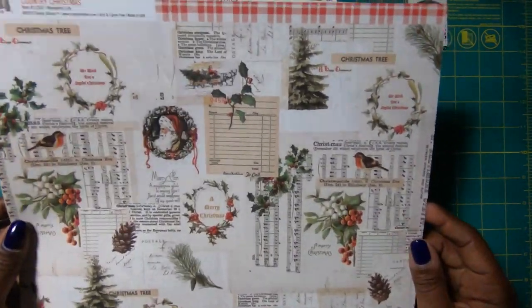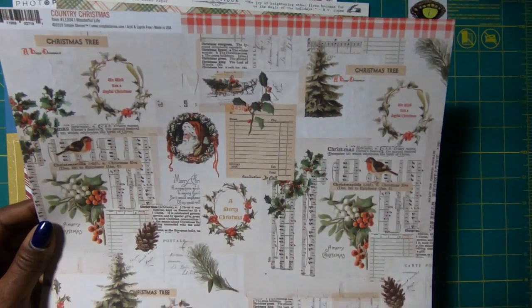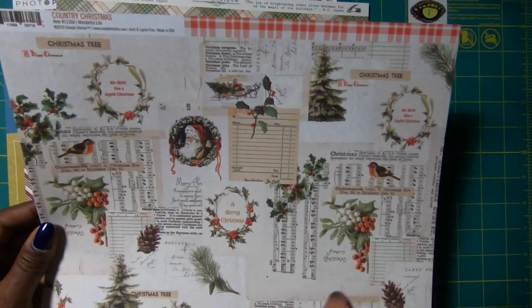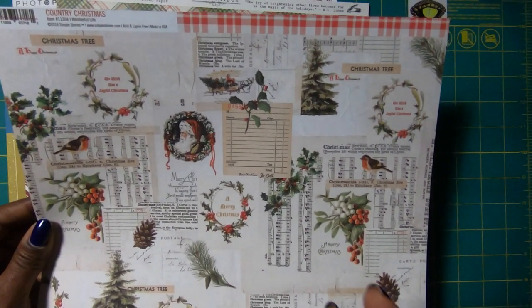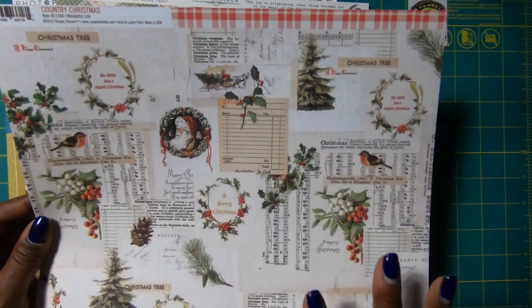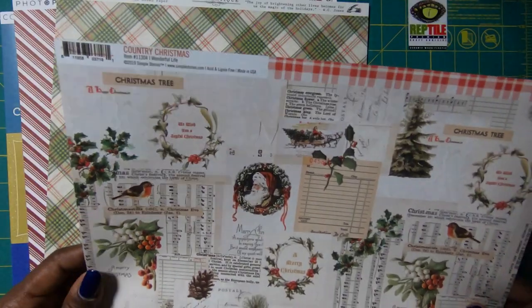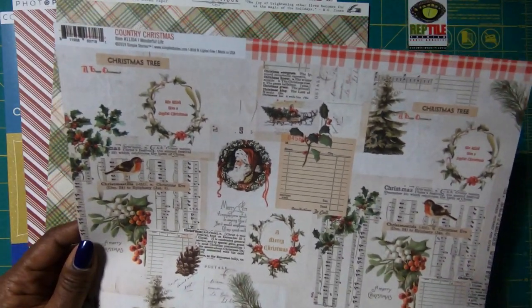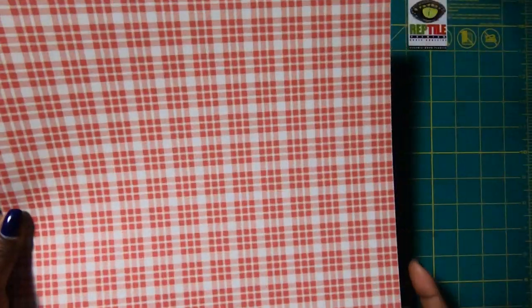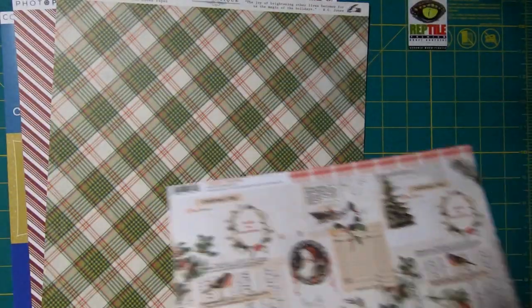Then I was able to find this page — it's just a music page with Santa Claus. It kind of reminded me of Frank Garcia's Christmas in the Country, though this is in no way associated with that. It also had that red line, so that helped with my feelings as well. And then when you flip it over, you've got your Christmas red plaid — just a fabulous paper.